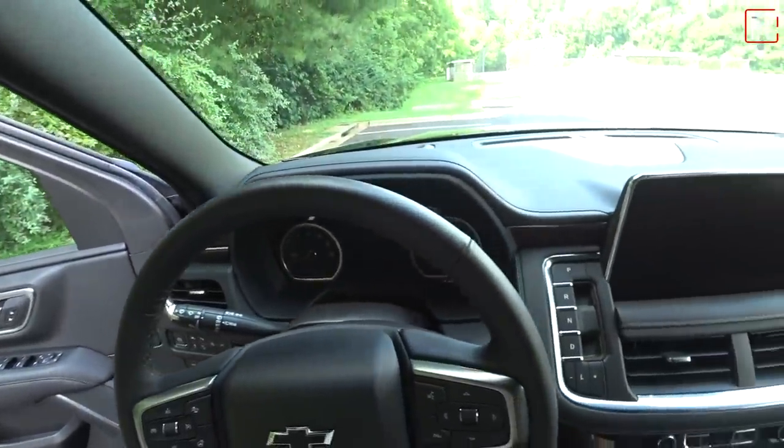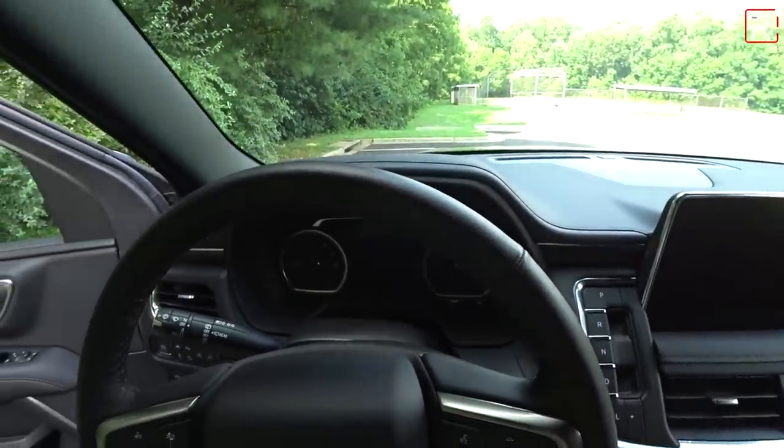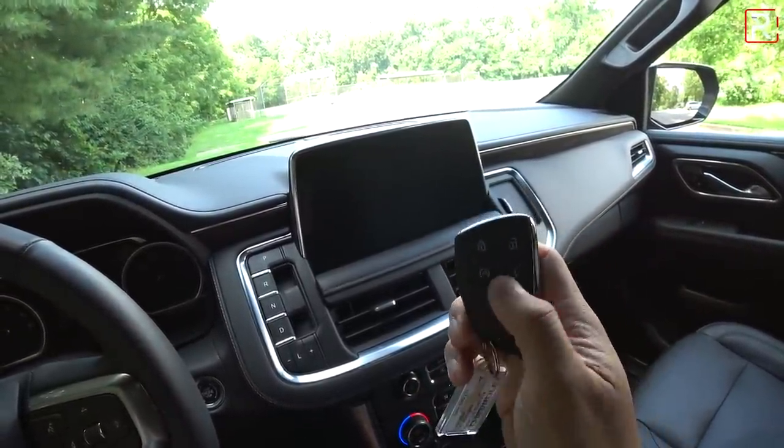The exterior of the 2021 Tahoe has been completely redesigned, but what about the interior? This is probably the more important aspect for a family car. This Z71 package is a black-on-black combination, and the interior has been hugely upgraded from the previous generation. The interior is very different from the Silverado on which this thing is based. There's even a new key fob for the Tahoe and Suburban, with six buttons including remote start, liftgate opening, and rear glass opening separately.